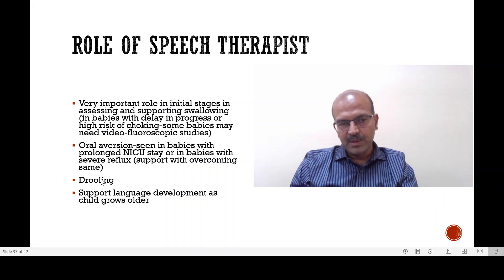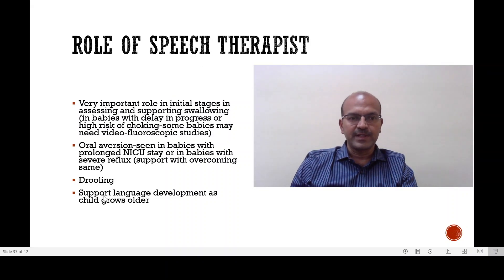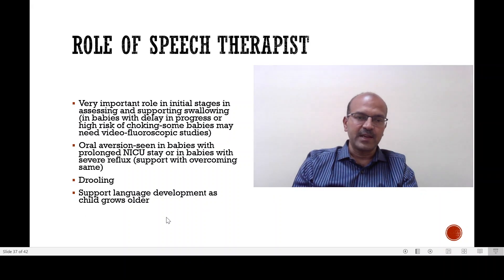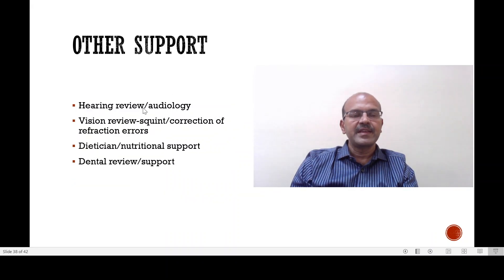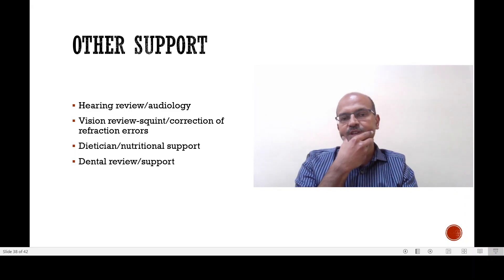Some babies with cerebral palsy have problems with excessive drooling, and medications or speech therapy support may be needed. As the child grows older, if there is developmental delay, language development needs to be supported. Hearing review and audiology support may be required. Vision review is important — squint may be corrected or refractive errors may need glasses, especially in ex-preterm babies with treated retinopathy of prematurity. Dietitian or nutritional support may be needed for feeding difficulties. Dental review is also needed because oral hygiene is often poor in these children — if the jaw is stiff, brushing is difficult, so extra attention is needed from the start.